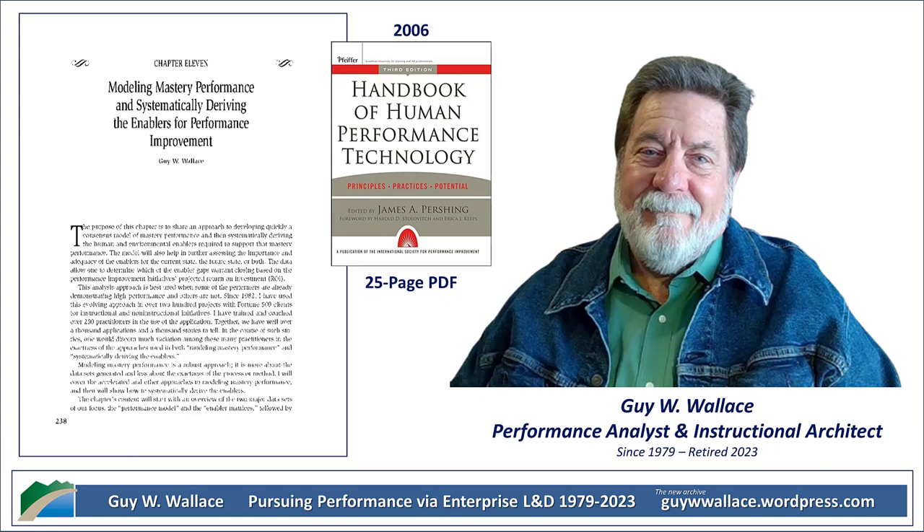Ever get yourself wondering how some people just seem to absolutely crush it at work, like they've got some secret recipe for success? Well, get ready to take some notes because today's Deep Dive is all about unlocking that secret sauce. And the best part is, it's not about some magical talent or luck. We're diving into a method called Modeling Mastery Performance that's all about really breaking down the specific elements that drive high performance. And it's way more practical than it sounds.